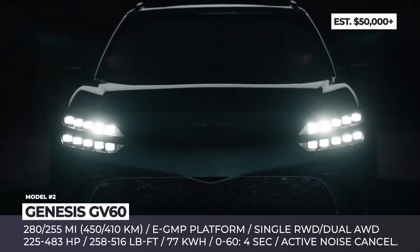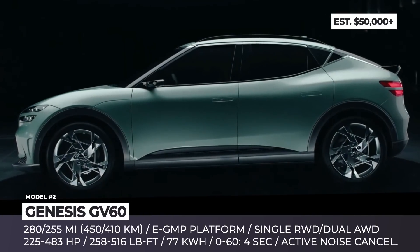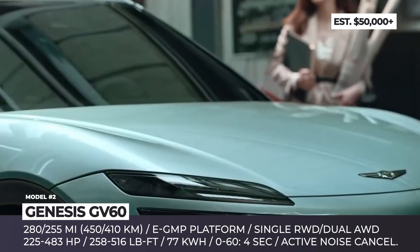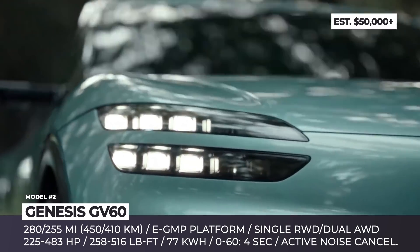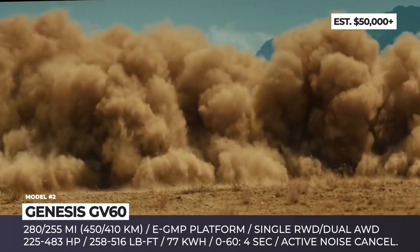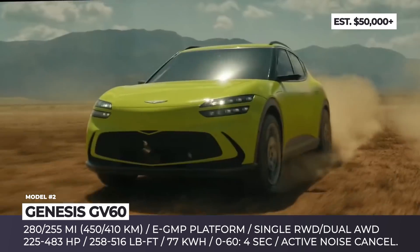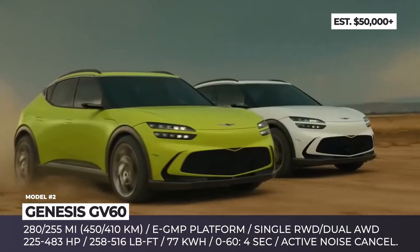Genesis GV60. This crossover finalizes the Hyundai Motor Group trio of vehicles utilizing the new EGMP electric platform. Just like the Hyundai IONIQ 5 and Kia EV6, this SUV gets a striking design that follows the Genesis athletic elegance identity. It is reflected in the beak-inspired crest grille with two-line headlamps, coupe SUV profile, fixed-wing rear spoiler, flush door handles, and wheel designs up to 21 inches.